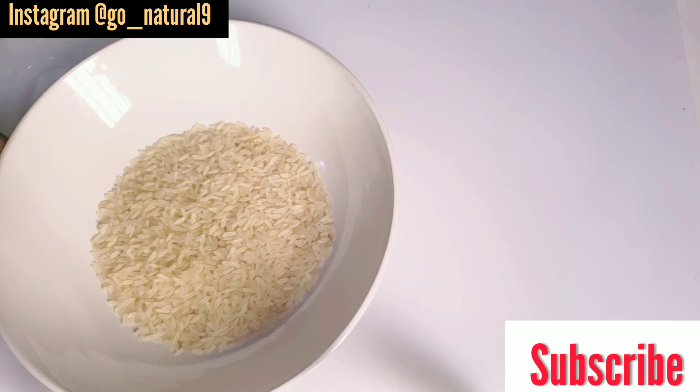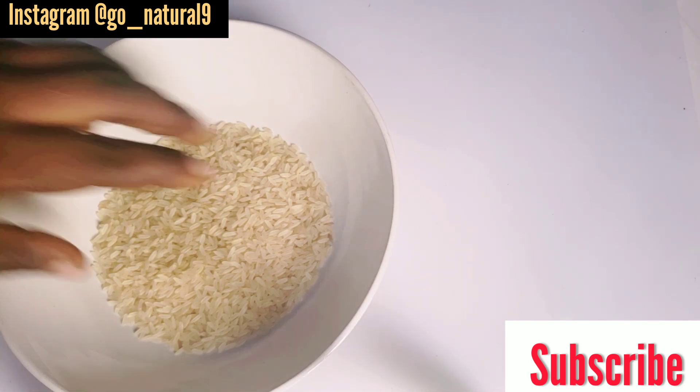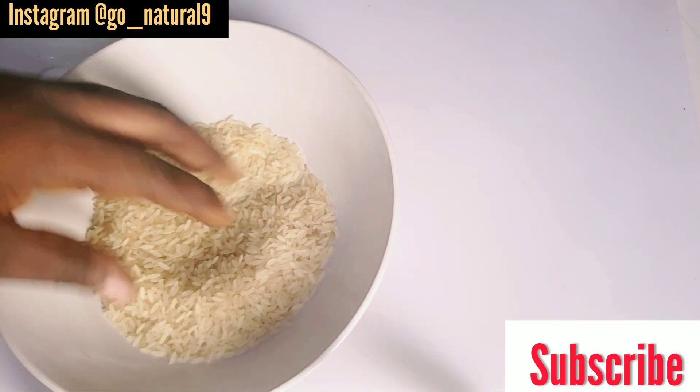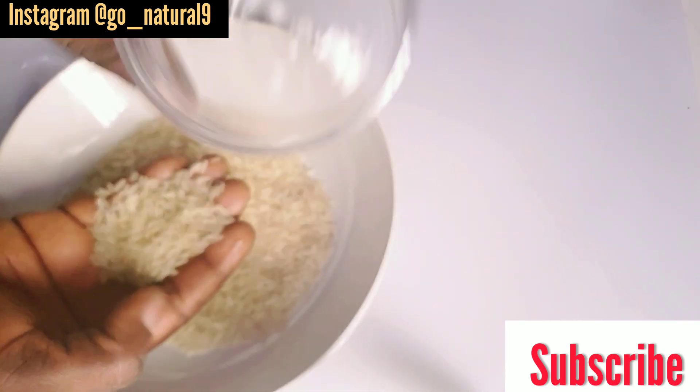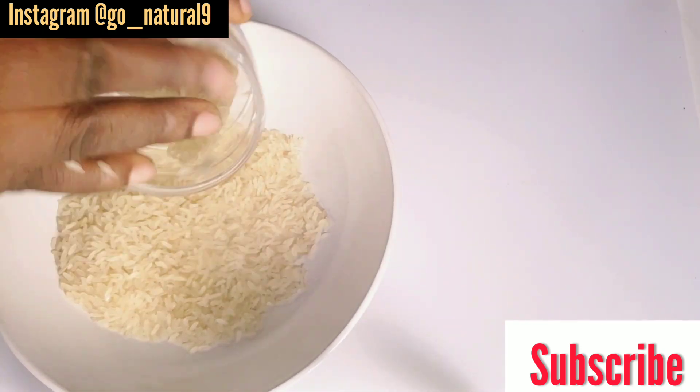Rice increases the shine of your hair, makes it stronger, and also detangles it. You can use foreign rice or local rice — local rice is nutritious too. Just get a container like this and add some rice into it.